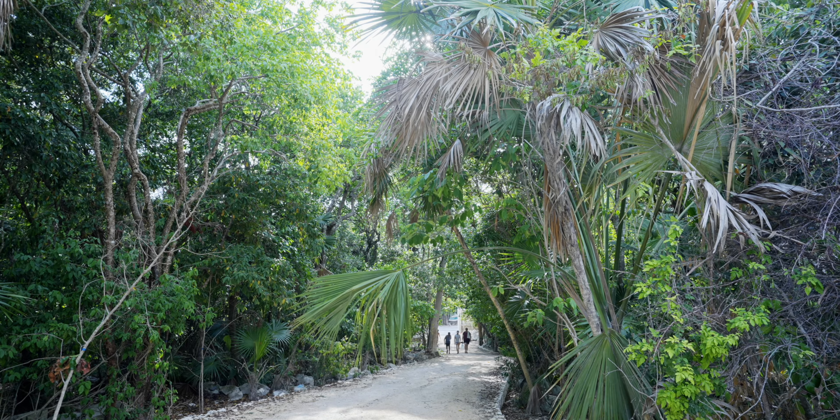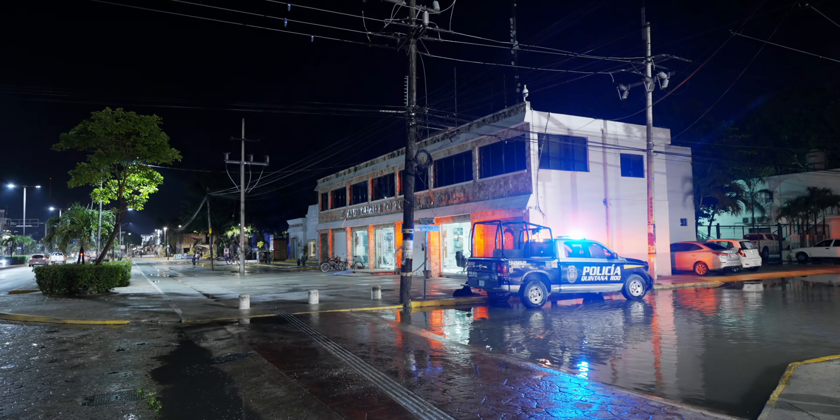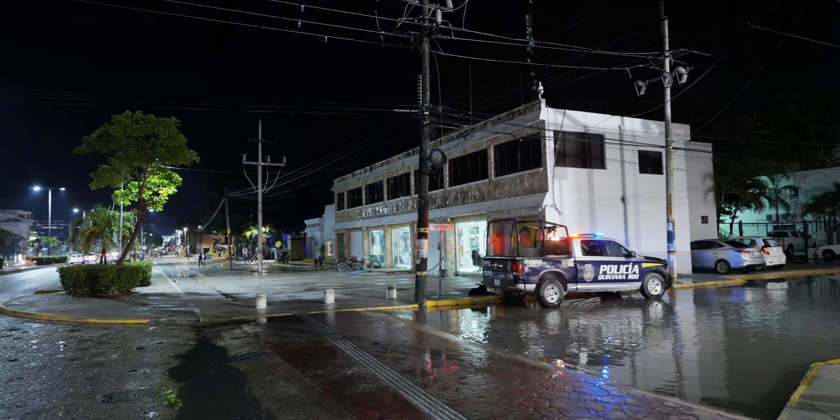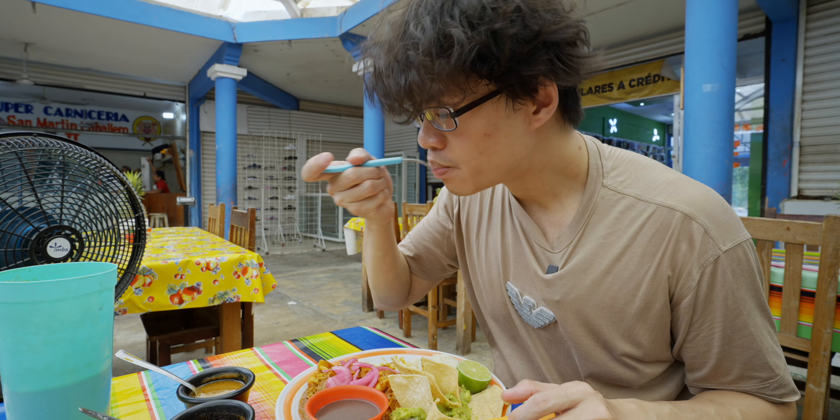I've got back to my hotel. It's kind of late and there's nothing much to do out there. Plus, Tulum isn't the safest city at night so I'm not going anywhere. And I wasn't that hungry because of the earlier meal.